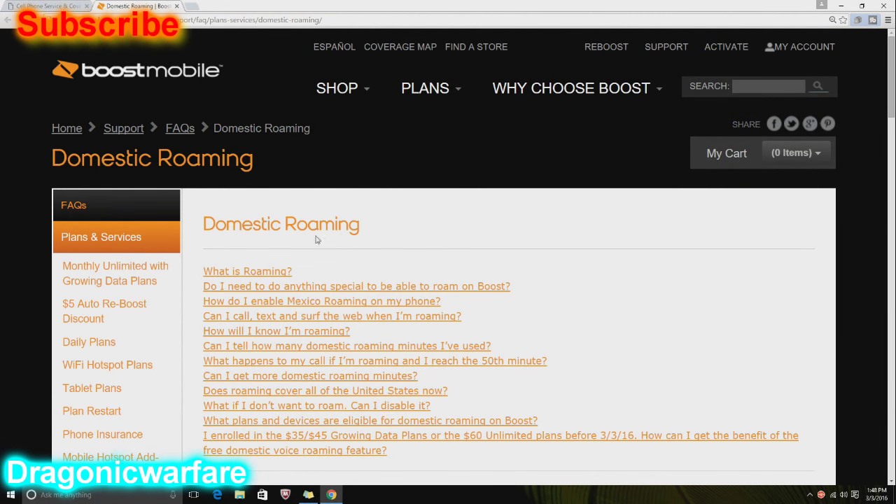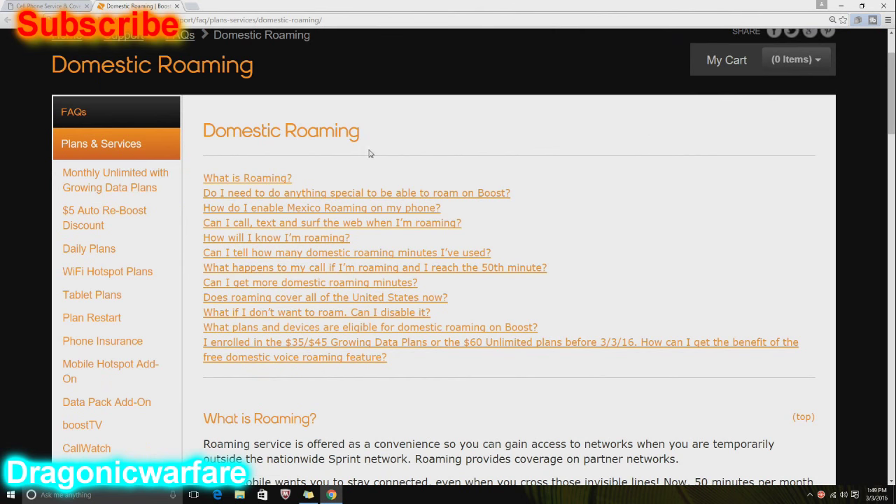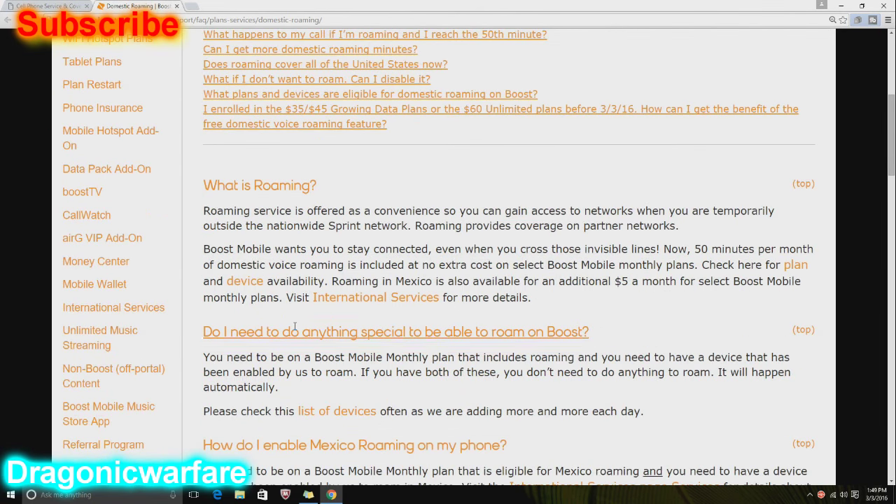It's only domestic roaming — so United States. Roaming services are offered as a convenience so you can gain access to networks when you are temporarily outside the nationwide Sprint network. Roaming provides coverage on partner networks. This is what one of my customers definitely needs.